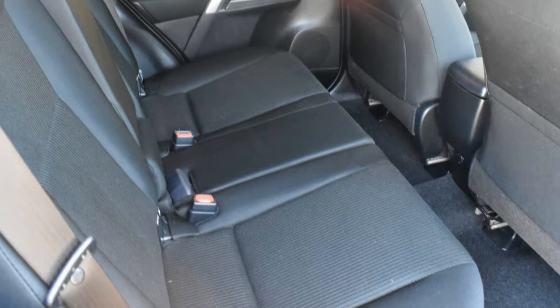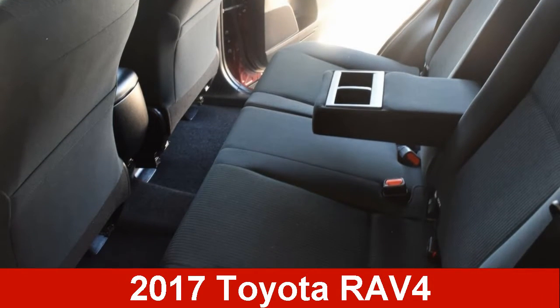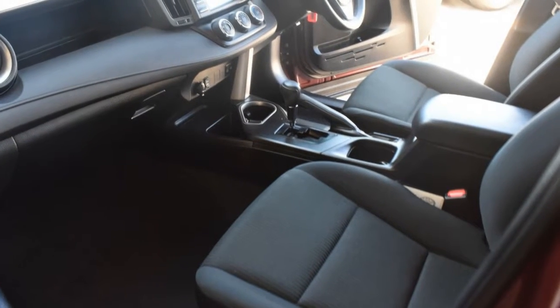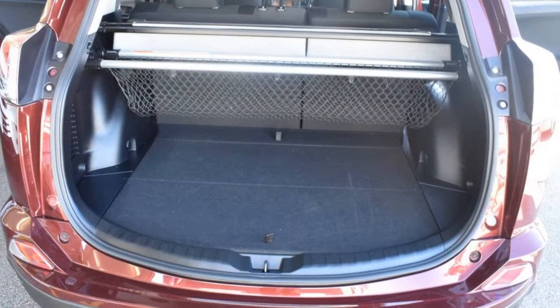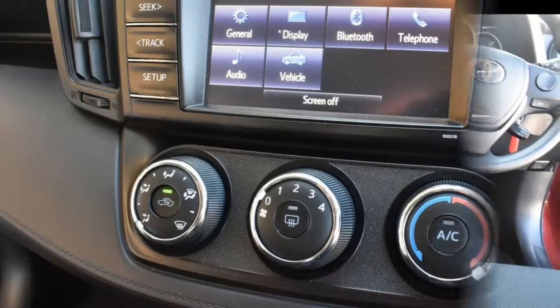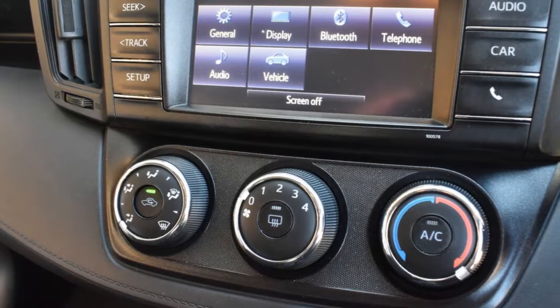Look no further than this Toyota RAV4. This RAV4 has an efficient 2.0-litre engine and a smooth shifting automatic transmission. The attractive red exterior is complemented by its stylish interior. This vehicle has all the features you could dream of.